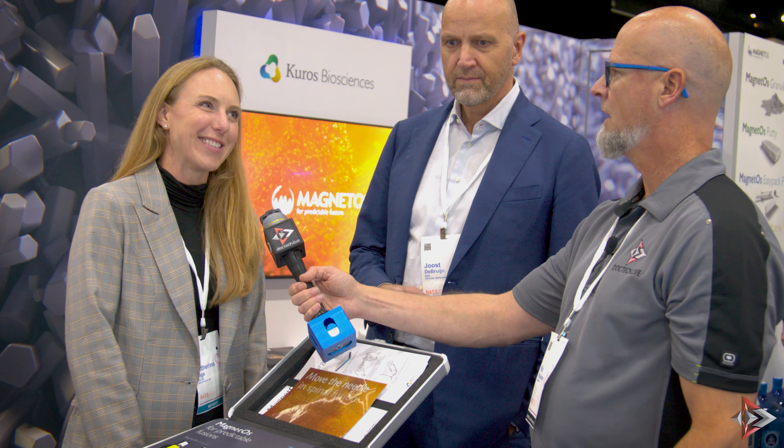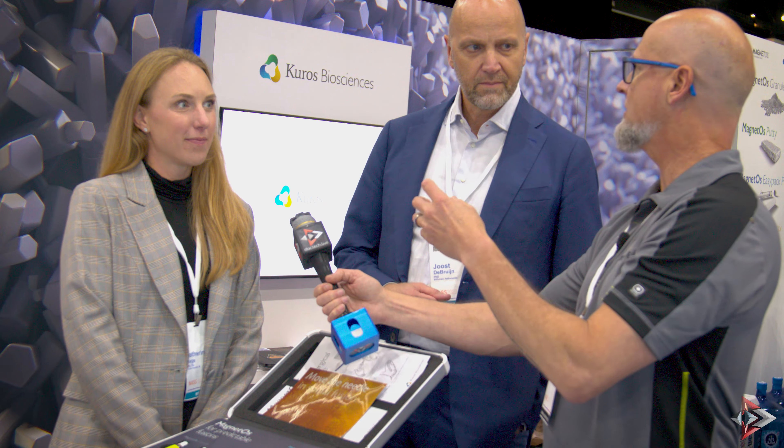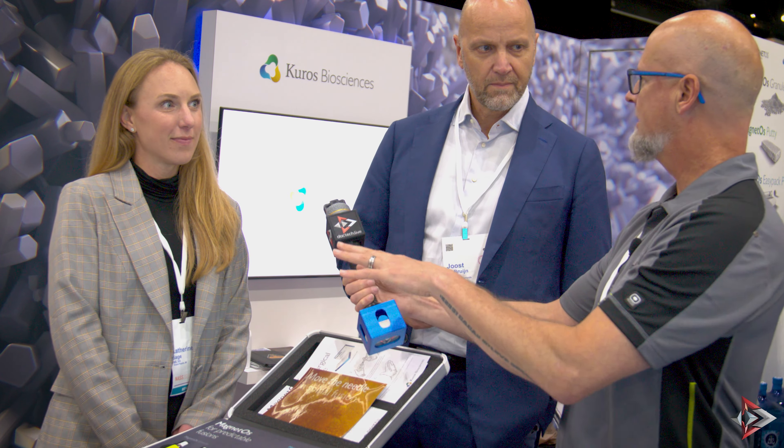Is that built into the structure, or is it something like a lattice or infrastructure that you build and then add this to? It's the structure itself — we have a unique manufacturing process that causes this surface to be formed.